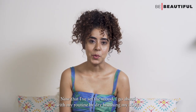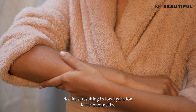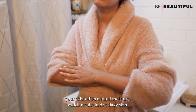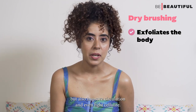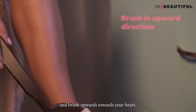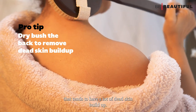Now that I've set the mood, I go ahead with my routine by dry brushing my body. As the temperature drops, the humidity in the air also declines, resulting in low hydration levels, robbing our skin of its natural moisture and causing dry, flaky skin. Dry brushing will not only help exfoliate the body but also improve circulation and even fight cellulite. Using a coarse bristle dry brush, start from the top of your feet and brush upwards towards your heart. Don't forget to dry brush your back, as that's one place that tends to have a lot of dead skin build-up.